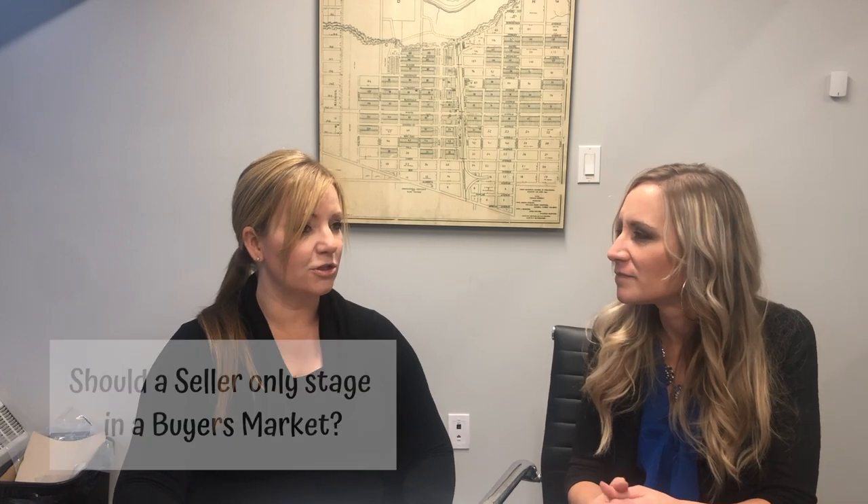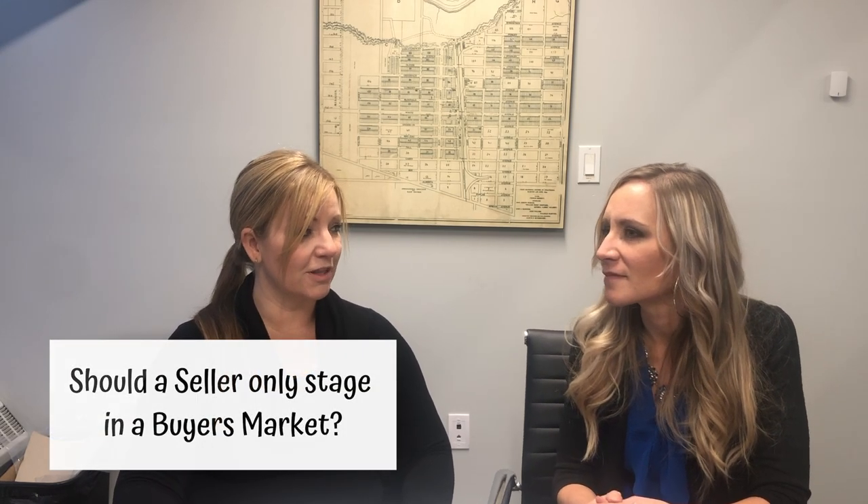That sounds really beneficial in a buyer's market. Should people only consider home staging in a buyer's market, or also in a seller's market? Absolutely not only a buyer's market. In a buyer's market it makes the home stand out amongst the competition online, but in a seller's market it's about marketing the home so that it reaches its top dollar. You do not want to leave money on the table — when you improve upon a product you increase its value, and that's really what home staging does.